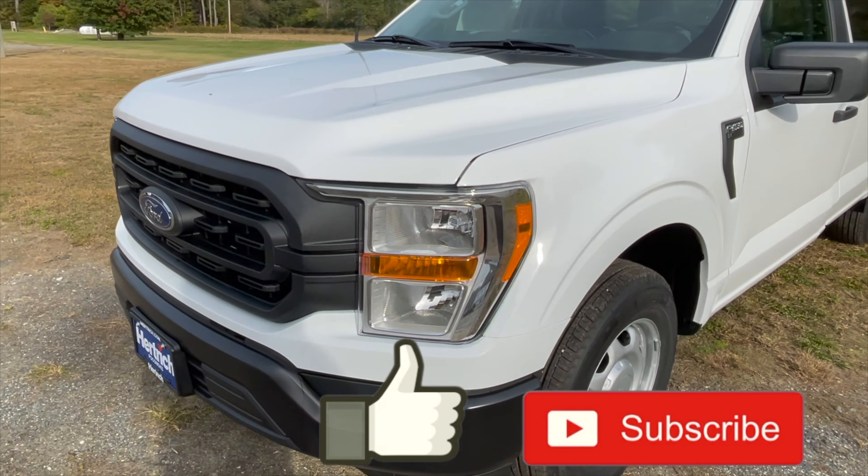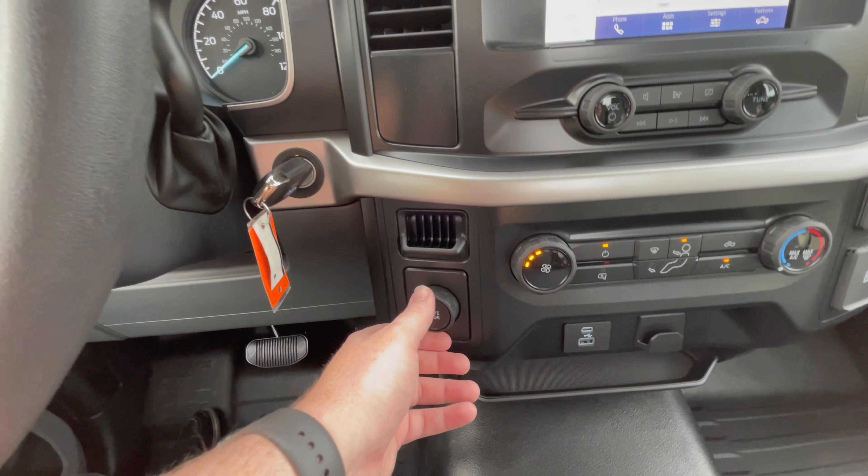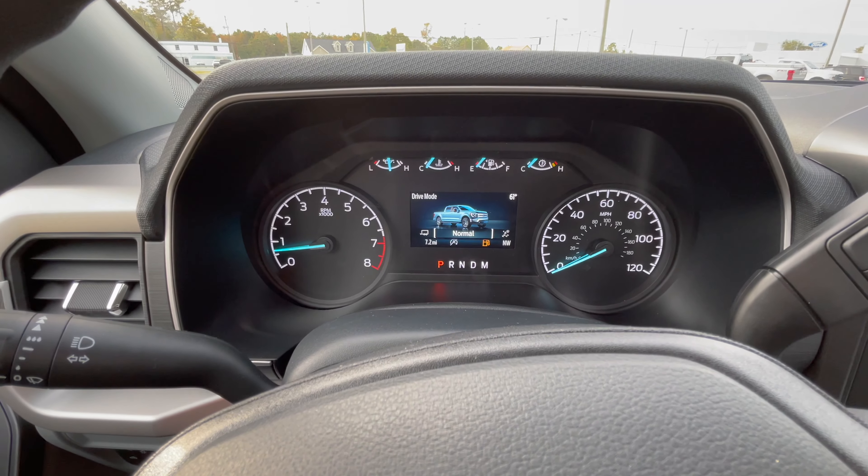Inside this F-150 single cab XL trim, there's a Sync 3 eight-inch touchscreen with Apple CarPlay and Android Auto — very nice to have on the XL trim, especially as a work truck where you can plug in your phone for navigation. Press the button at the top to access the backup camera. You also have the auto stop-start off button, hazard lights, and traction control off button up there. Below that are your volume knob and tuning knob, plus a button to dim the screen to just show the clock or go completely black.